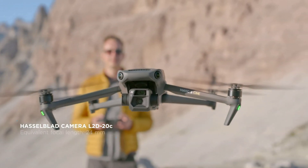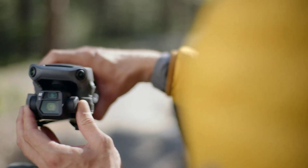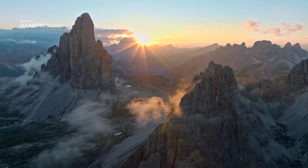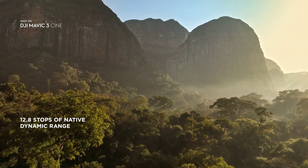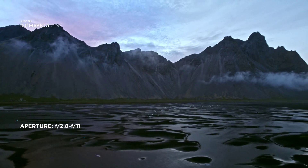Mavic 3 features a stunning Hasselblad camera with a 4/3rd CMOS sensor. Having such a large sensor on a drone of this size is an absolute novelty. Compared to smaller sized sensors, it lets you capture images at higher dynamic range and better low-light performance.